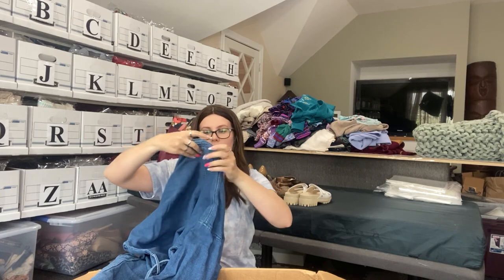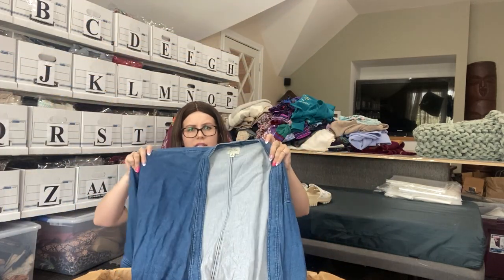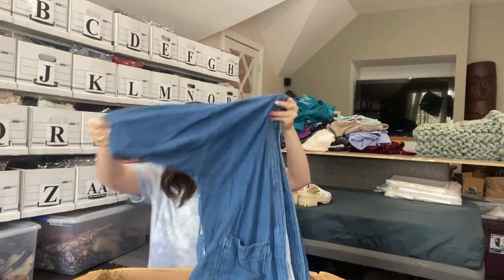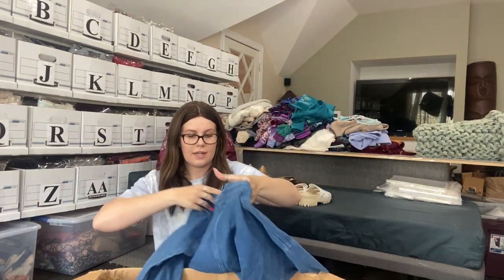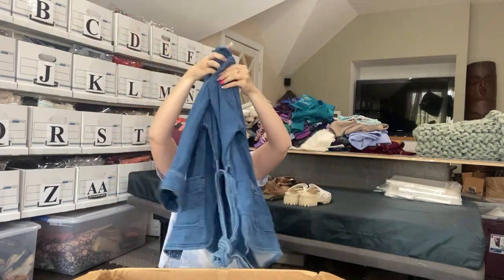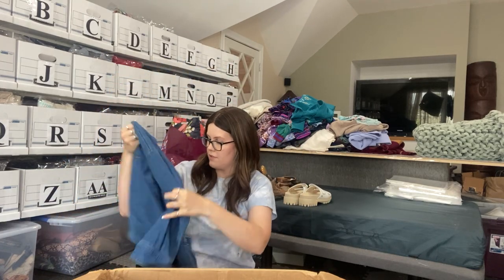This is J.Crew trademark — it actually looks like the new J.Crew tag, kind of like cursive. We have this thin, not quite chambray but like a thin jean jacket with a tie around the back. As long as this has no major flaws, it will definitely get listed. I don't see any major flaws — maybe one little pull here, but I can definitely fix that.